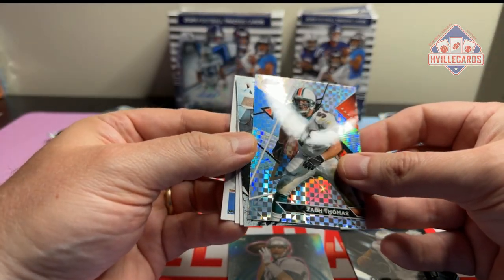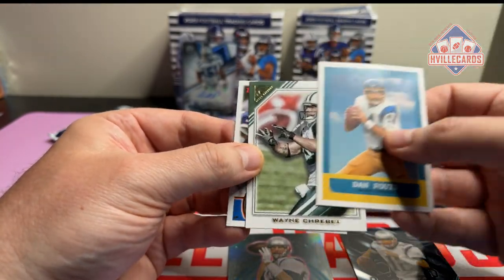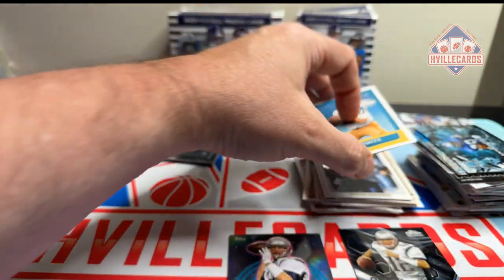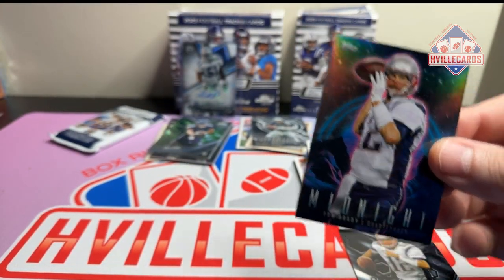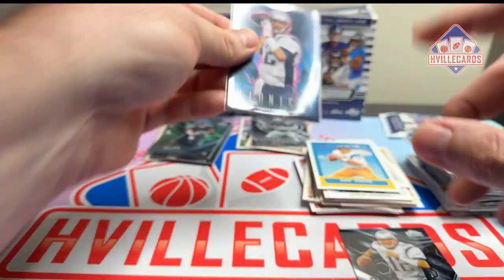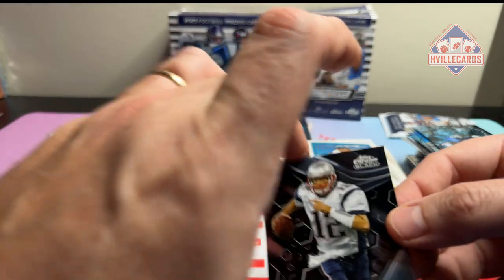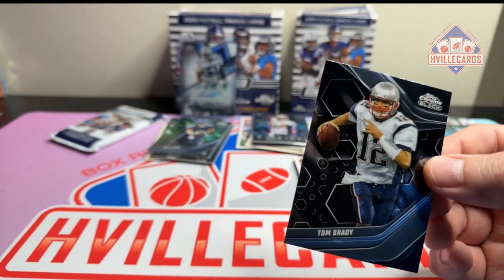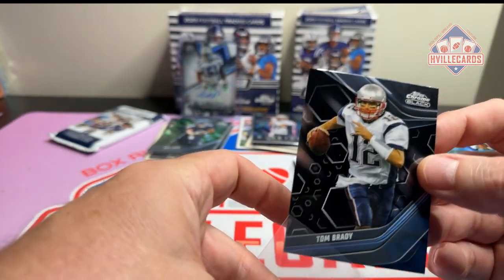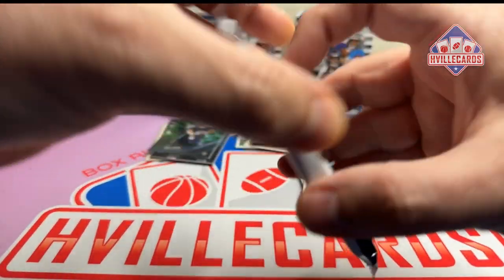We've got a Zach Thomas on that checkerboard thing, Barry Sanders, Dan Fouts, Wayne Kravett, and Jim Kelly. If I'm going to get retired vets, give me the Tom Brady. Of course that's the auto we'd love to pull. Last two packs.